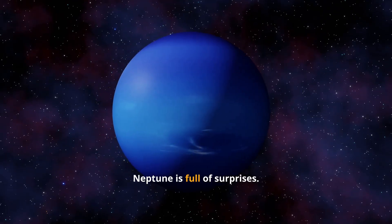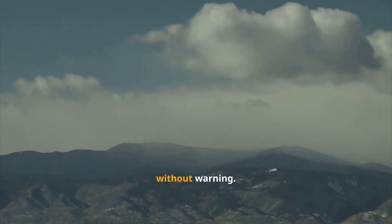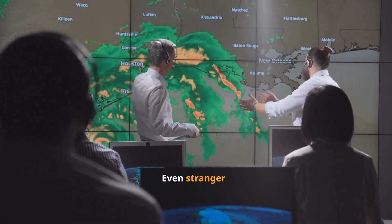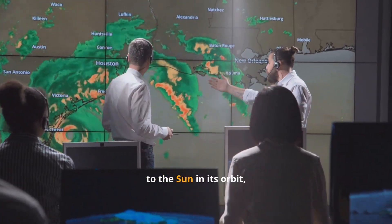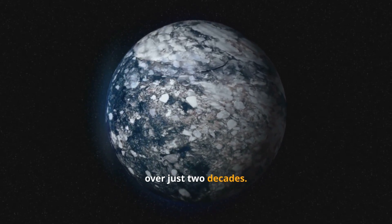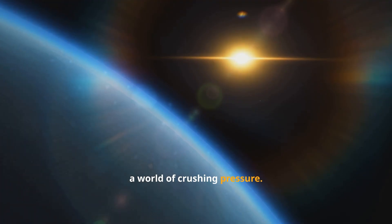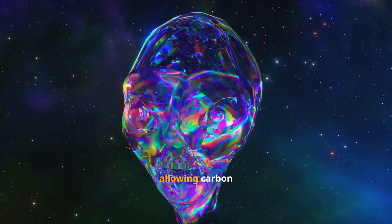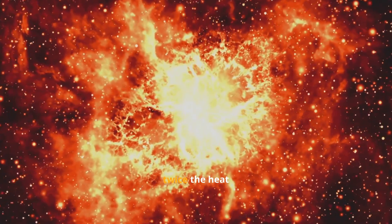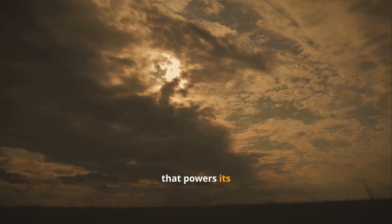Even from Earth, Neptune is full of surprises. Each of its seasons lasts about 40 Earth years, and within those endless seasons, massive storms appear and vanish without warning. Unlike Jupiter's long-lived Great Red Spot, Neptune's storms migrate across its surface and then disappear. Even stranger, while Neptune is slowly moving closer to the Sun in its orbit, its upper atmosphere has been cooling instead of warming — temperatures have dropped nearly 14 degrees Fahrenheit over just two decades. Beneath its swirling clouds lies a world of crushing pressure, where methane molecules may break apart, allowing carbon atoms to crystallize into rainstorms of diamonds. Its core burns at nearly 9,000 degrees Fahrenheit, releasing more than twice the heat Neptune receives from the Sun — and it's that internal heat that powers its violent winds and shifting weather.